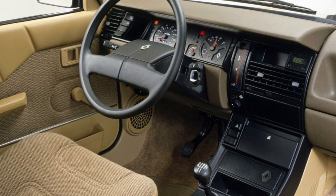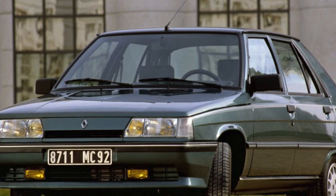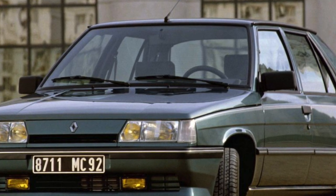Renault 11 is represented by three and five-door hatchbacks and is based on the Renault 9 sedan. Relatives have a common technical foundation, but the design of their appearance and interiors is significantly different, which makes it difficult to find the right parts.